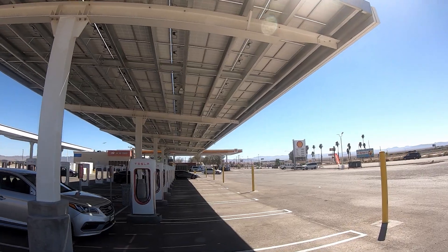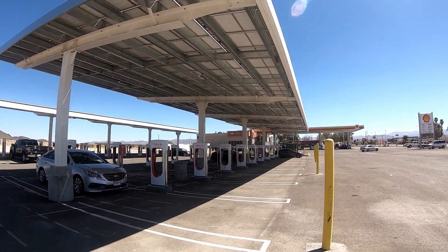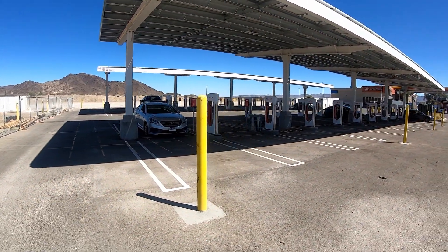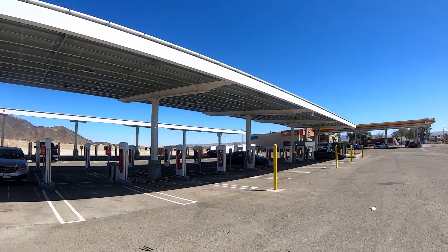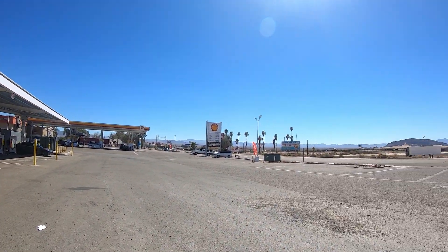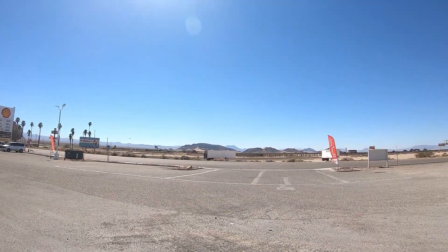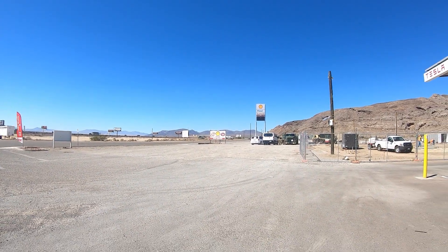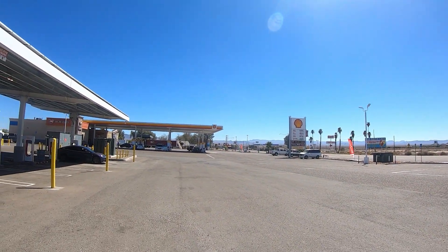Heading to California today. We really didn't have to stop here — with the Model 3 long range we get about 325 miles. We'll stop for a quick restroom break and get a little bit of charging in. Gas prices here in Baker today are $4.55. And this is also where they have the famous alien jerky right here in Baker.